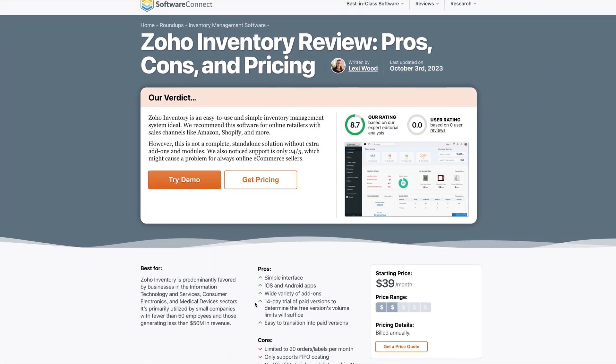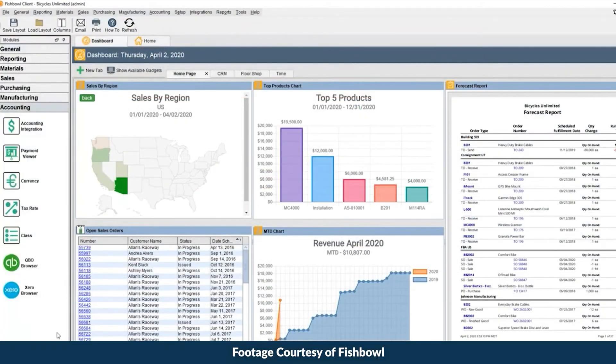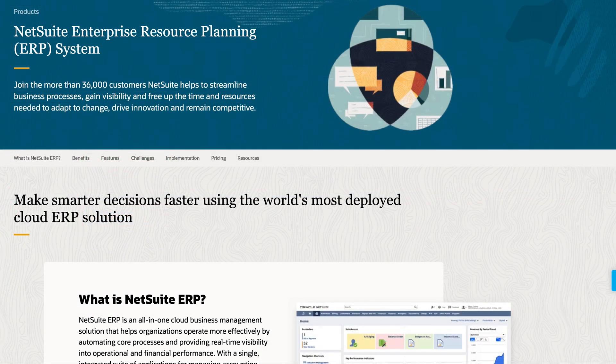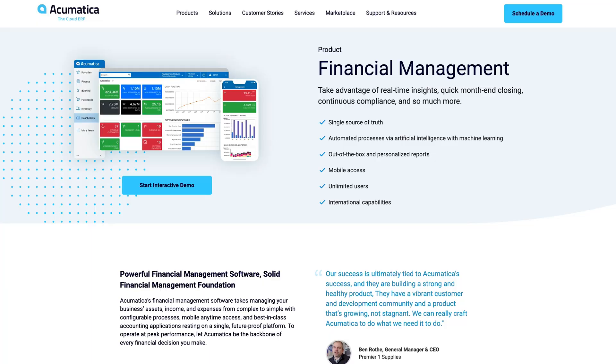It offers perpetual licensing, which is rare nowadays. If you're only tracking a few assets, Fishbowl might be overkill — Zoho Inventory is a free option with a basic feature set. If you need accounting, you'll need to integrate Fishbowl with a financial management app or choose an ERP platform like NetSuite or Acumatica.